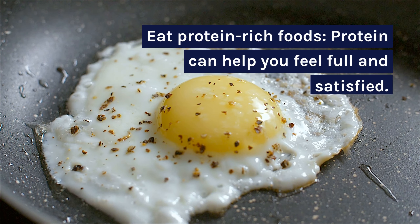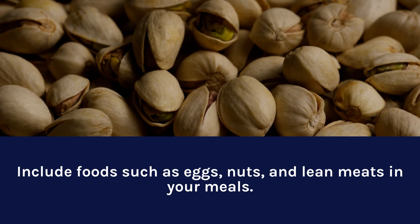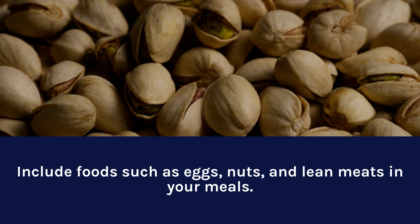Eat protein-rich foods. Protein can help you feel full and satisfied. Include foods such as eggs, nuts, and lean meats in your meals.